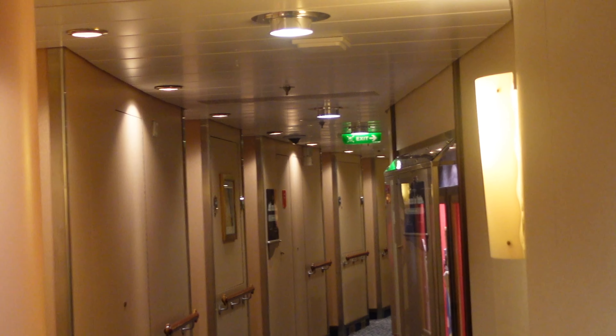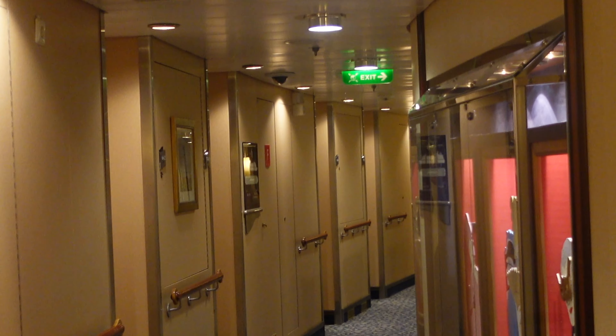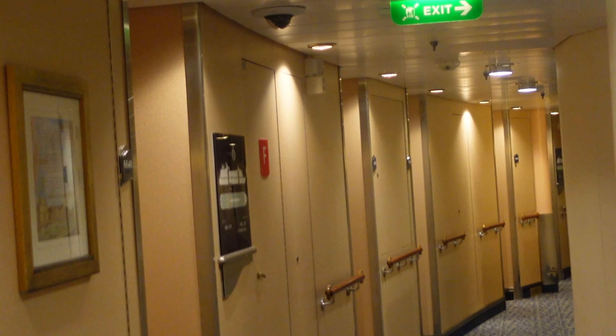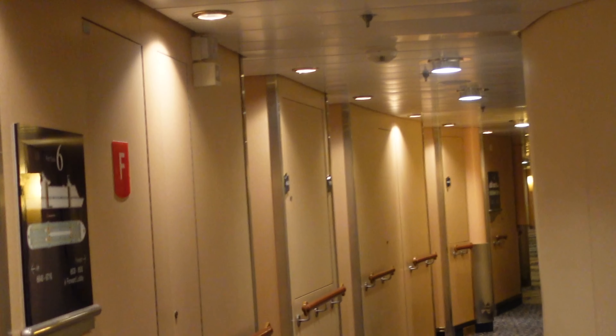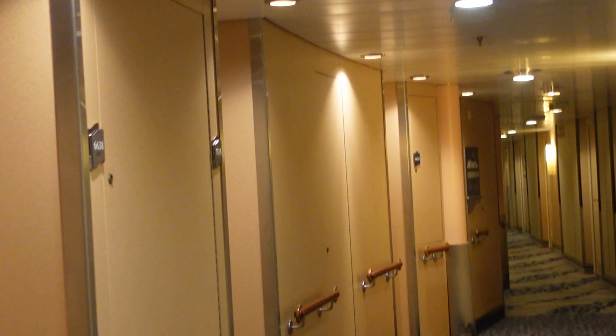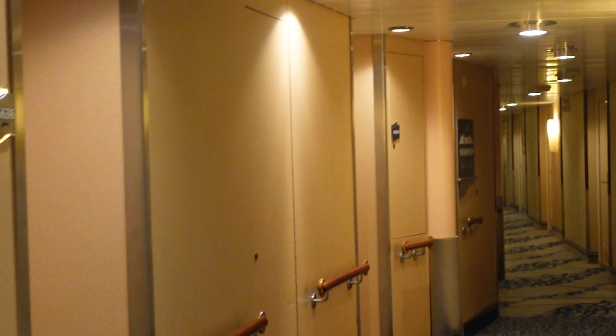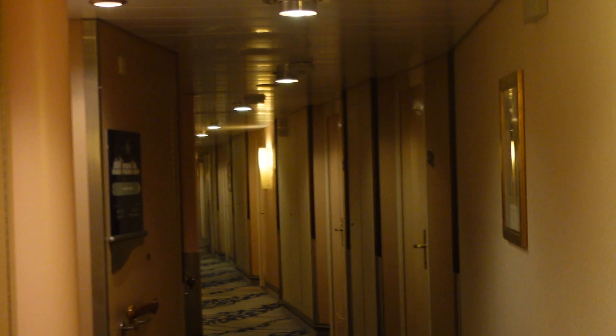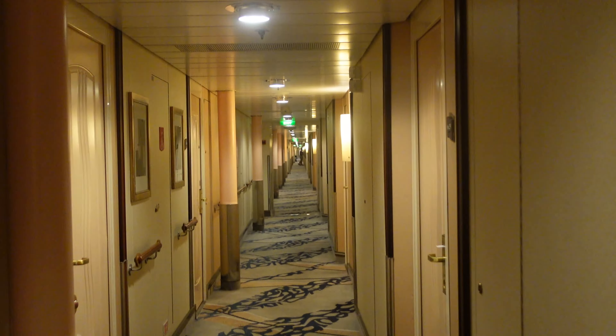We're currently on Deck 6. Decks 6 through 10 are all staterooms — no amenities, shops, or anything like that. We'll do a quick walk through, but all decks 6 through 10 will look the same for the cabins.